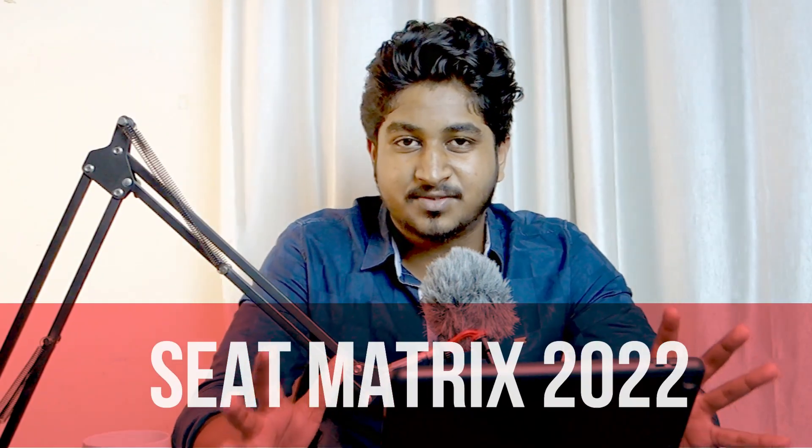Hey guys, if you're new here, hello, I'm Naveen, a second year medical student at CMC Vellore. Welcome back to the channel. In today's video, I'm going to talk about an important update regarding CMC's admission and I'll also be making a complete breakdown of the seat matrix of CMC for this academic year. I've been receiving many doubts in the form of comments and emails, and by the end of this video most of your doubts will be cleared.